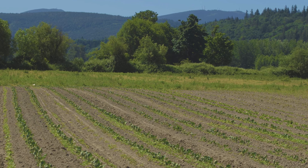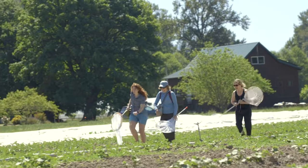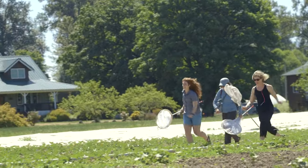That's the cabbage white — we gotta get it! Cabbage white! Come on, Taylor! Let's do it! Our one butterfly!